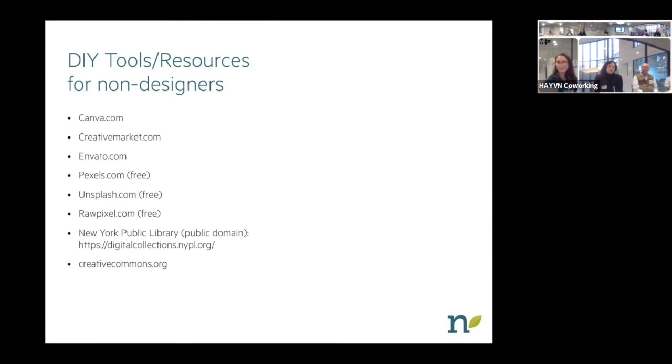And then the last one is Creativecommons.org — artists can upload materials they want available for public use in the public domain. They set the standards for the usage of it. So if they want to put stuff out there for anyone to use for free, they can say that, or they can say 'I want you to give me credit for it when you use it.' That's everything — I hope I covered some information you were interested in hearing.